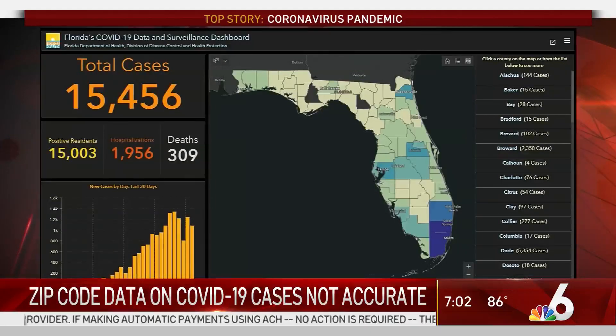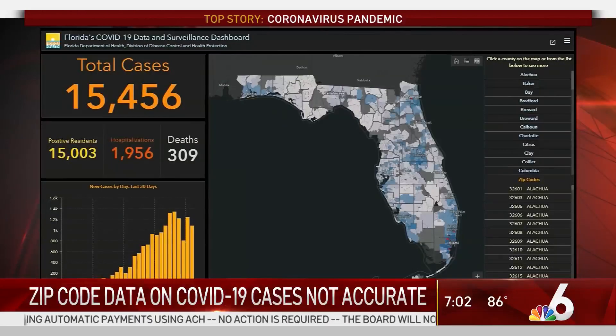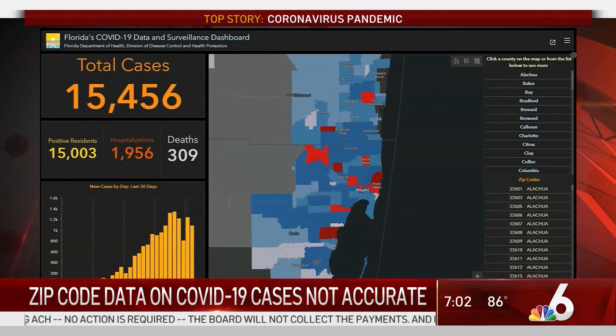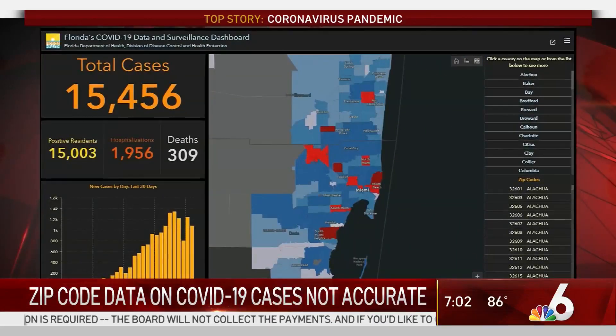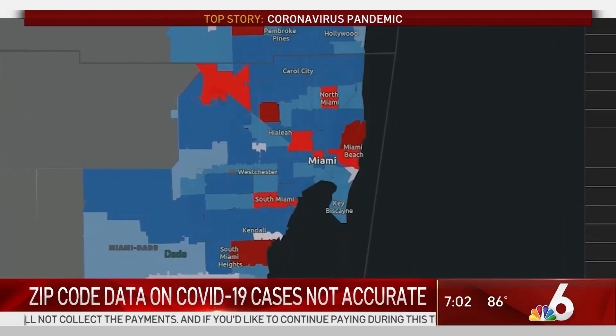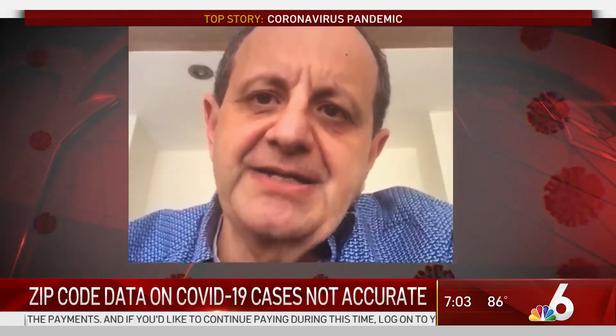Pull up Florida's COVID dashboard, look for cases by zip code, and you'll see scattered hotspots in red where more than 100 cases were reported. But if you dig deeper into those zip codes, you'll find almost all share something else — a testing site is there.